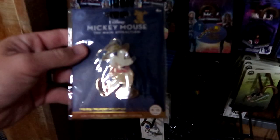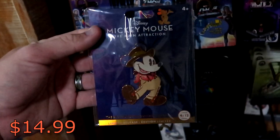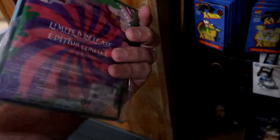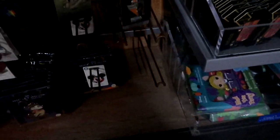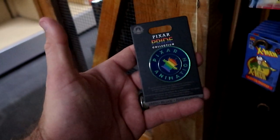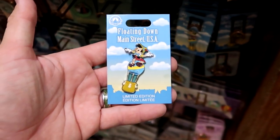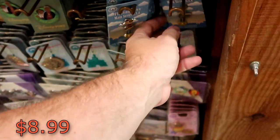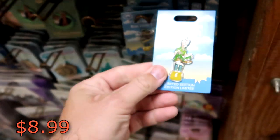They have from the Main Attraction series, number 9 of 12, the Big Thunder Mountain Railroad pin — that is $14.99 marked down from $30. Over here is a really awesome offering: Mad Tea Party, a Disney Loungefly pin. This thing is absolutely enormous and comes in a really nice box — originally $35, now $17.99. Over here is a really fun one with the Alien from Toy Story — a Pixar Pride Collection pin, $6.99 from $17.99. They do also have some of the Floating Down Main Street USA pins — limited release featuring Pinocchio at $8.99, and over here they have another awesome one with Peter Pan sitting on top of a hot air balloon. $8.99 from $20.